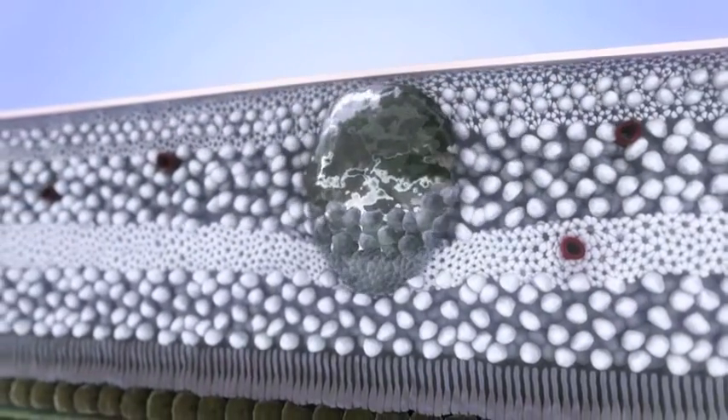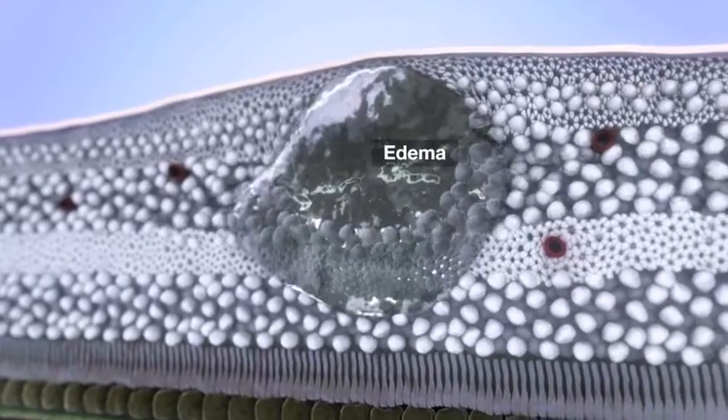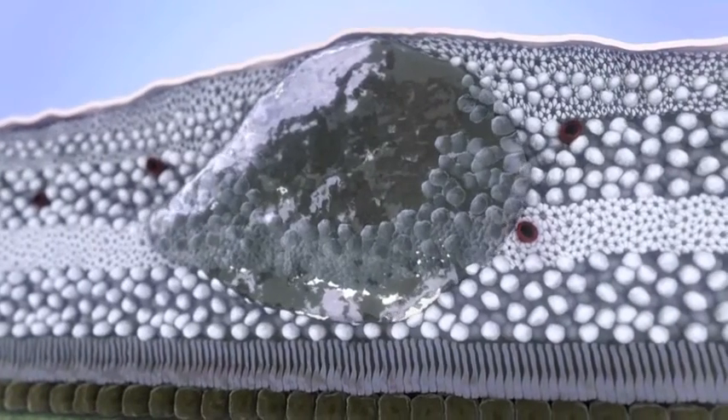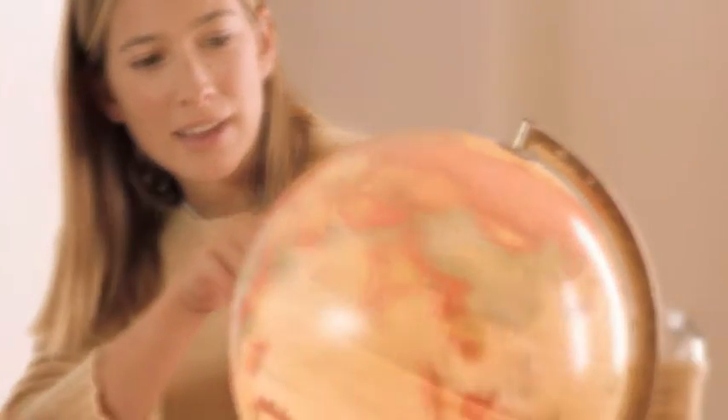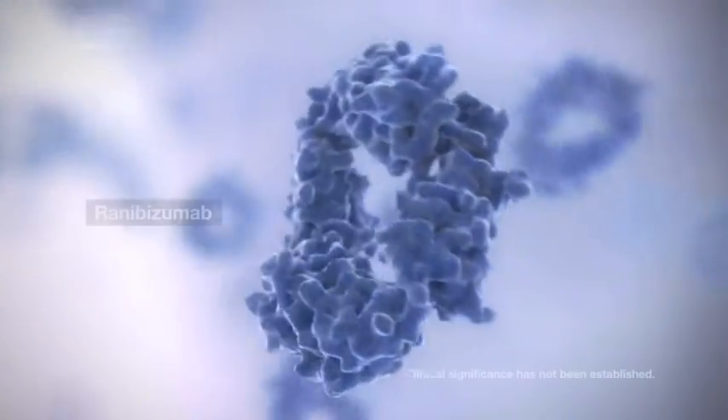As these junctions loosen, the contents of these vessels leak out into the surrounding layers of the retina. Leakage can promote the formation of macular edema, which disrupts the morphology of the retina and causes impairment of vision. Patients suffering macular edema due to RVO may experience blurred central vision and other visual symptoms.